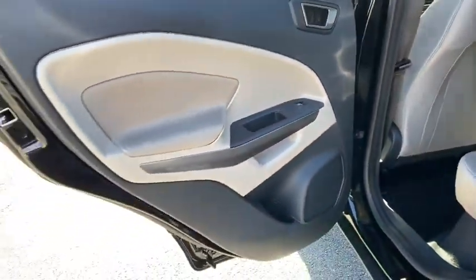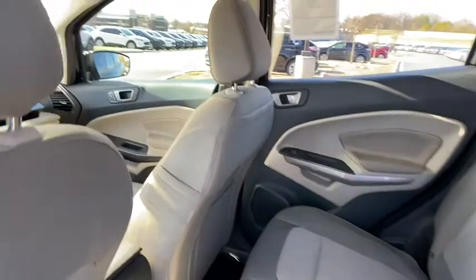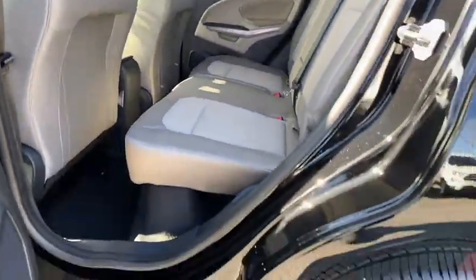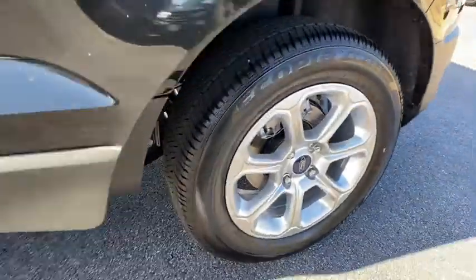Dual airbags, leather-wrapped steering wheel, adjustable steering wheel, power steering, floor mats, four-wheel disc brakes, cruise control, keyless start, aluminum wheels, climate control.